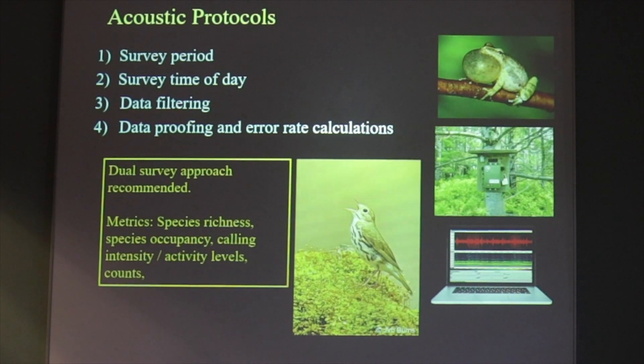Our acoustic protocols also look at the survey period, which is tailored to the species you're trying to find, as well as the time of day. For example, frogs call at night and birds call in the morning. All this data often undergoes a filtering process to further reduce false presences and absences in the data analysis, and then steps for proofing and error rate calculations so that we can parse some metrics out of it to compare year to year for trends.